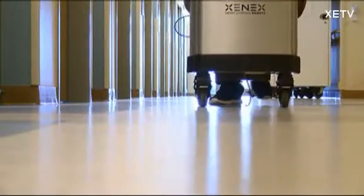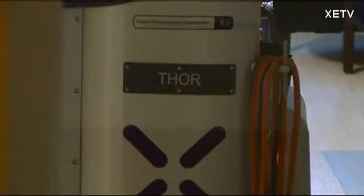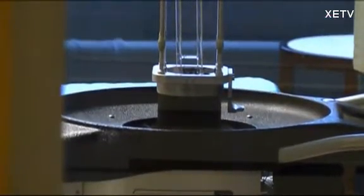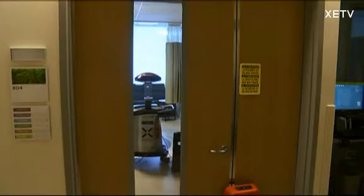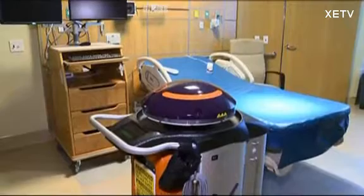At first glance, it looks like an ordinary floor cleaner, but Thor, as it's called, is Palomar Medical Center's hospital hero. The machine is part of our team. Thor is a Xenex germ-zapping robot. Instead of a hammer, this Thor carries a powerful light.